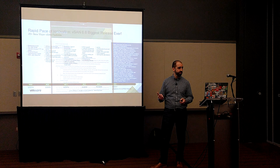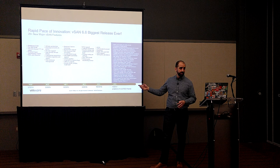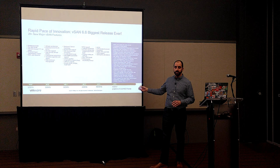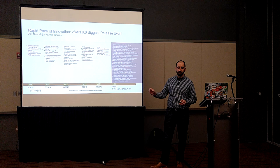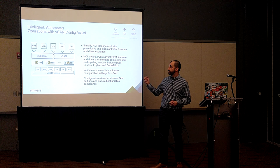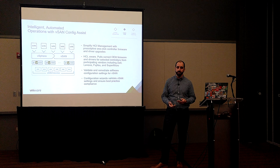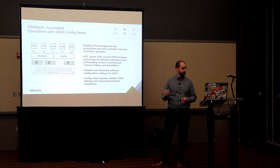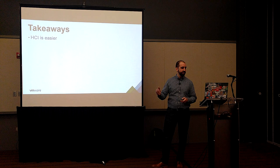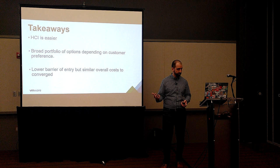With vSAN 6.6, VMware has done a great job maturing the product to the point where it makes things a lot easier for builders. This slide isn't about covering every feature, but more about saying: it's mature, it's stable, it's ready for prime time, and you can run it yourself now. One feature I like to mention is Config Assist — it's great, it will validate configs for you and tell you when new firmware updates are available for hardware on the HCL. You'll still have a separate management point for your servers themselves, but it really speeds things along. The takeaway: HCI is easier, there's a broad portfolio of options, and while it has a lower barrier of entry, it's similar overall in costs over the long term to traditional converged infrastructure.